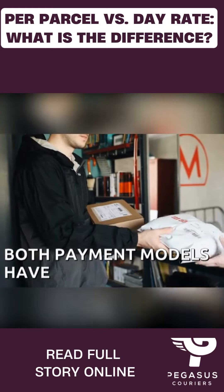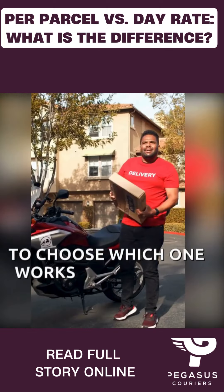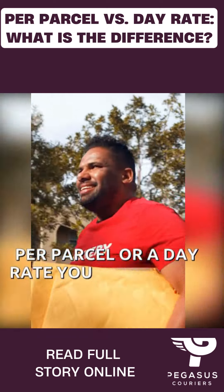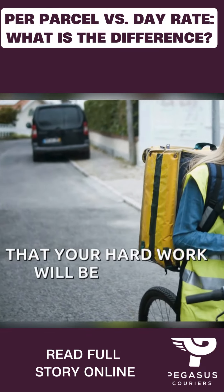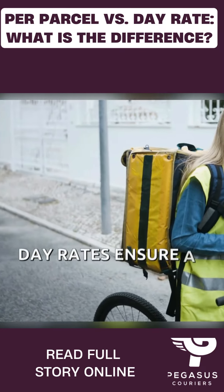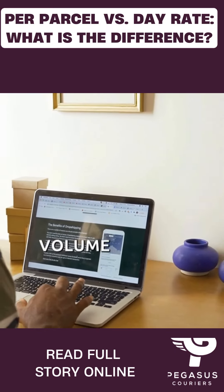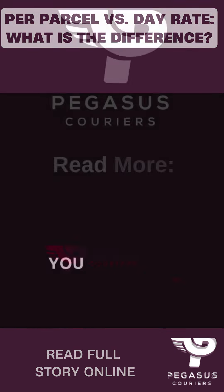Both payment models have advantages, and it's up to you to choose which one works best for you. Whether it's per parcel or a day rate, you can be sure that your hard work will be paid off. Day rates ensure a stable income while per parcel payment can significantly fluctuate based on volume. Which payment method would you choose?